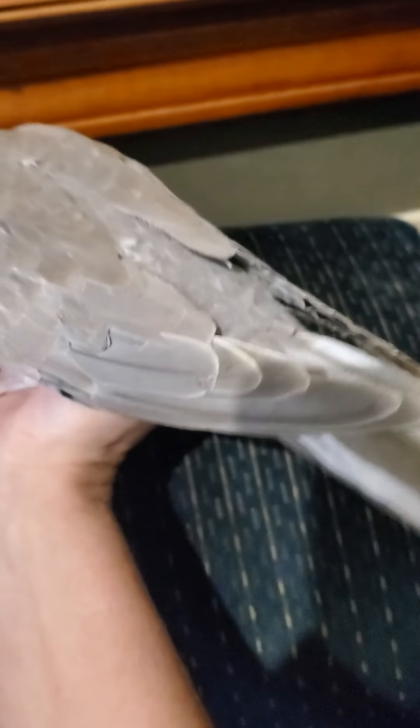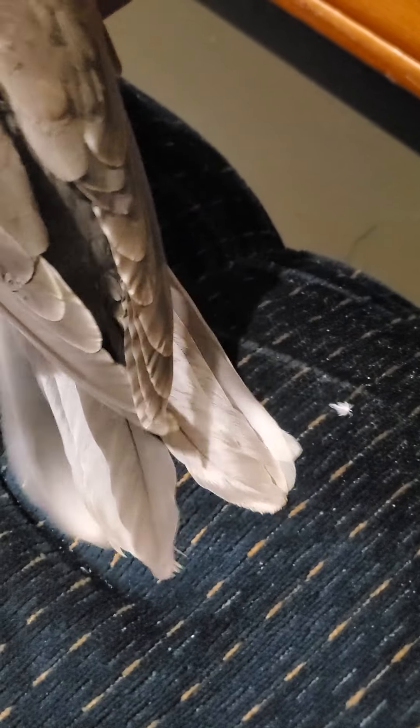I wanted to show you real quick, if he'll hold still for me — or he or she, should I say. I want to show you something. You've got your classic — what they call a frosty grizzle coloring on their tail.